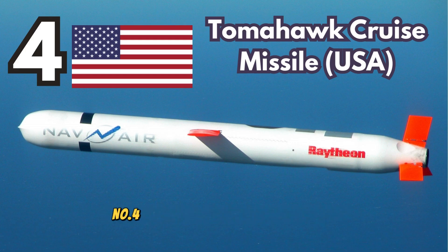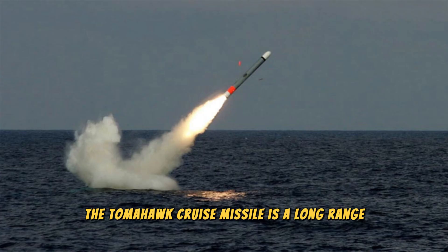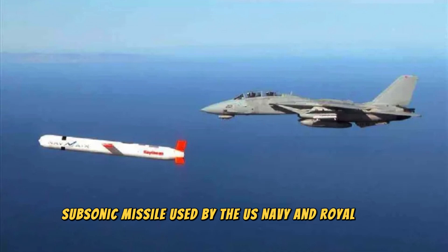The missile's development reflects Israel's need to ensure its security in a volatile region. Number 4. Tomahawk Cruise Missile, USA. The Tomahawk cruise missile is a long-range, subsonic missile used by the U.S. Navy and Royal Navy.